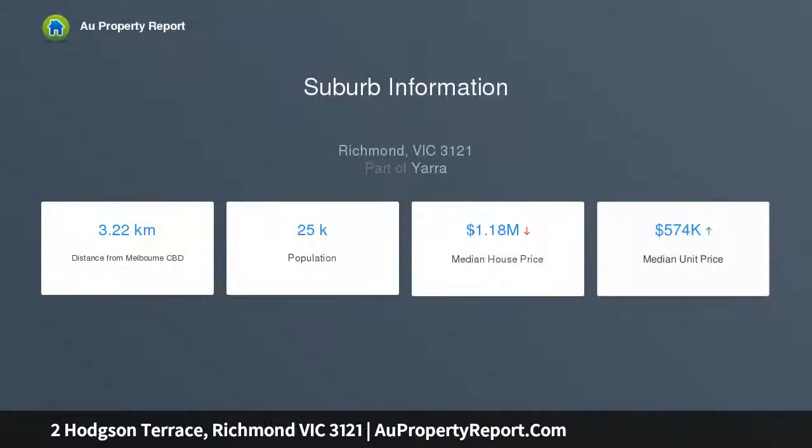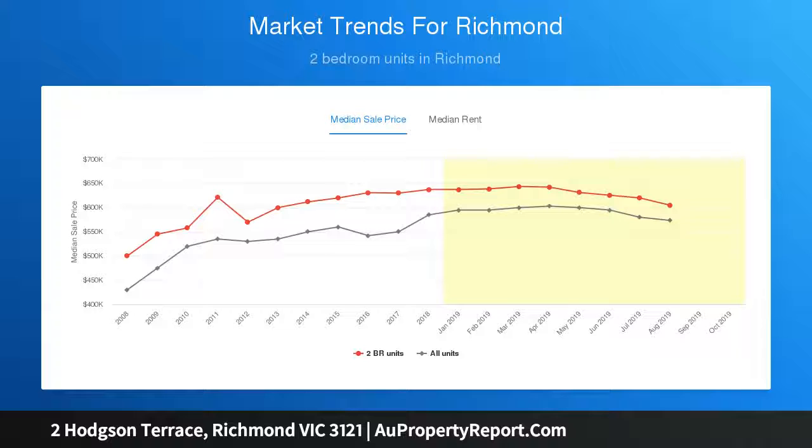Comfortable, private and stylish open plan living offers the benefit of an alfresco balcony with rooftop views, additionally featuring a well-appointed kitchen with Smeg appliances, stone benchtops and frosted glass splashback.